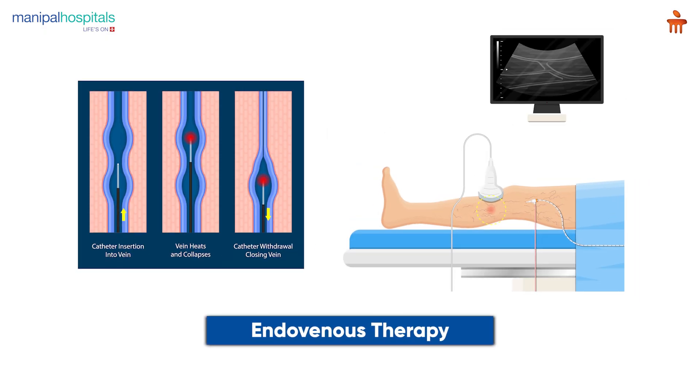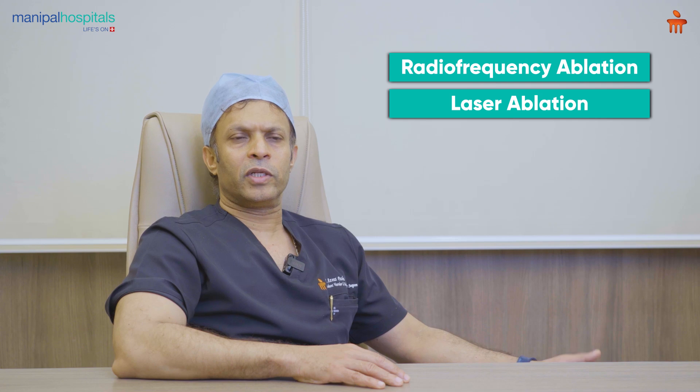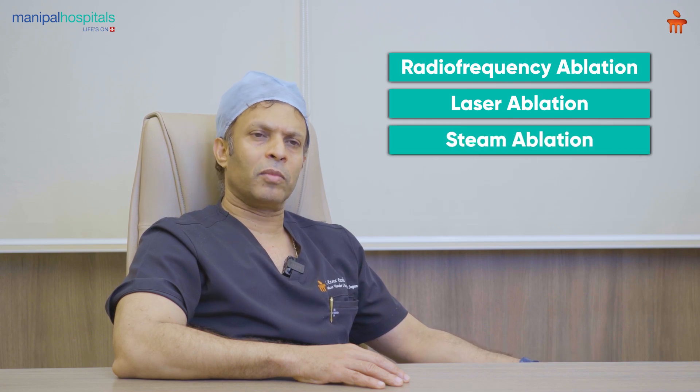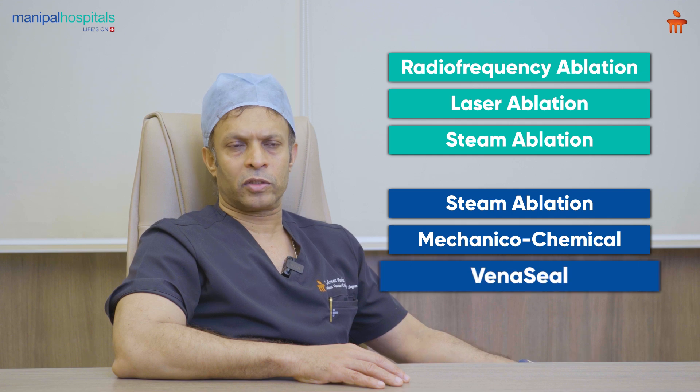The present therapy — endovenous therapy — includes both thermal and non-thermal options. In thermal, we have endovenous radiofrequency ablation, endovenous laser ablation, and endovenous steam ablation. The non-thermal options are chemical, mechanicochemical, and the glue called venosil.